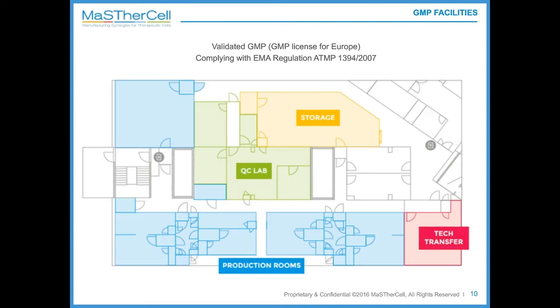Another key asset of MasterCell is the 600-square-meter EMEA-compliant GMP facilities. You can see here a plan of the facilities, and on the bottom right you can see the tech transfer lab where the work of this case study was performed. MasterCell has five clean rooms, one QC lab, and a storage room dedicated to our clients' needs.